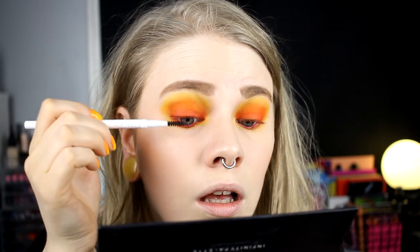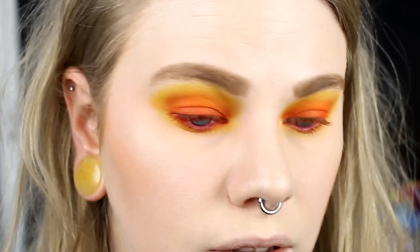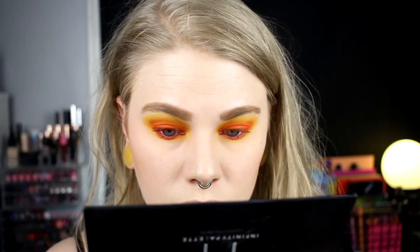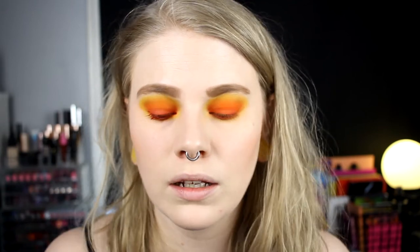I have some of the Red Rum on the spoolie. I'm not sure if you can see that the lashes are red. I'll put some on my lower lash and then do the other eye. I'll come back after this because I don't think it's very fun to just watch me sit here applying liquid lipstick to my lashes.